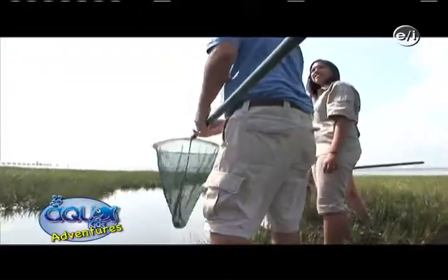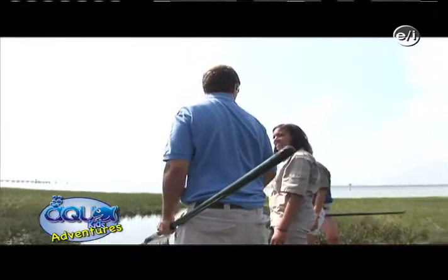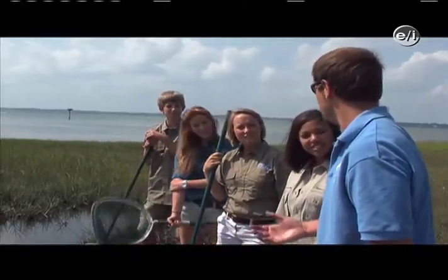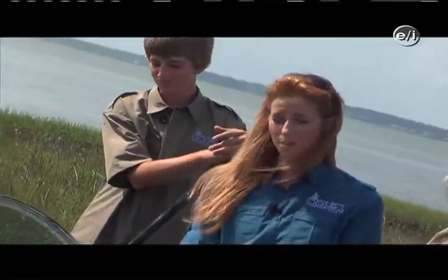We've talked a lot about seafood today, and I'd really like to remind you that this is such an important area because this is where over 75% to 80% of our seafood starts out its life — what we call a nursery. I think that's a really good point to make.